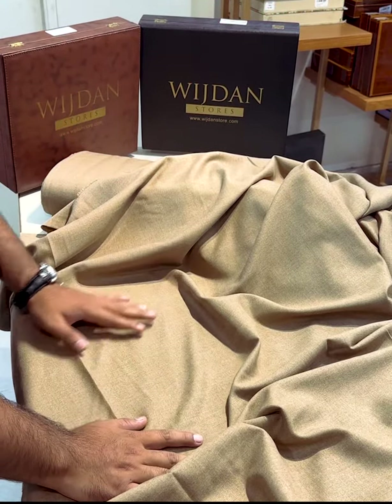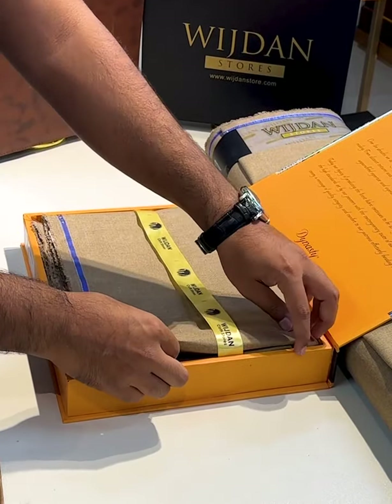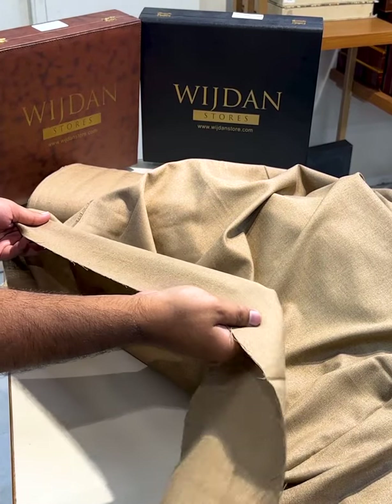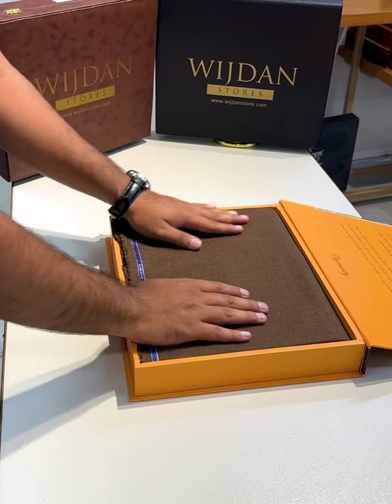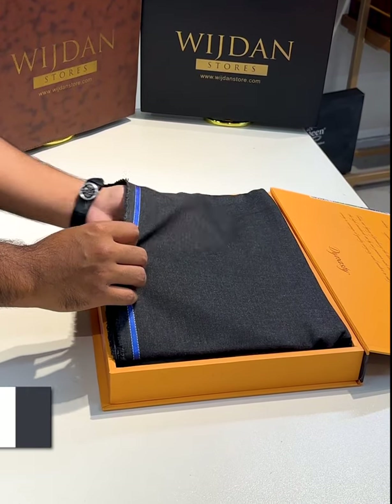There are different colors and we will also review them. This is the camel color — you can also see the fabric in this video. This is the coffee shade. This is indigo. Lastly, this is the Malaysia shade.